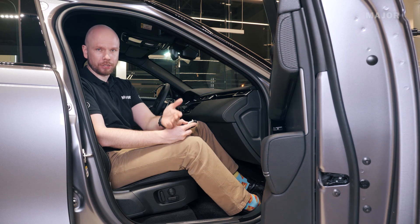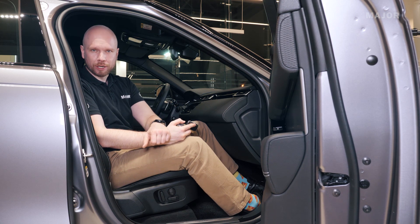Двери можно будет открыть только изнутри, из салона, или с помощью ключа, когда вы зарядите свой аккумулятор.